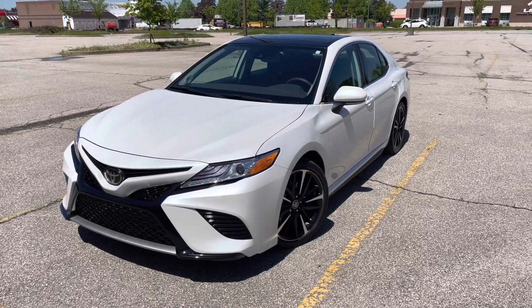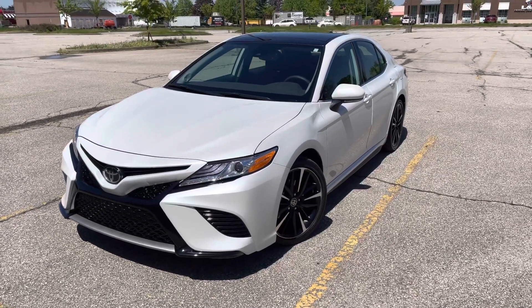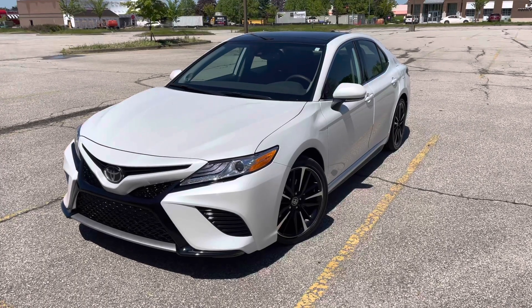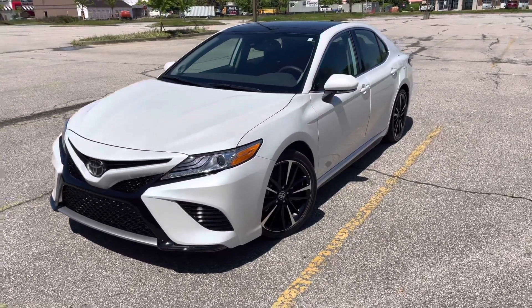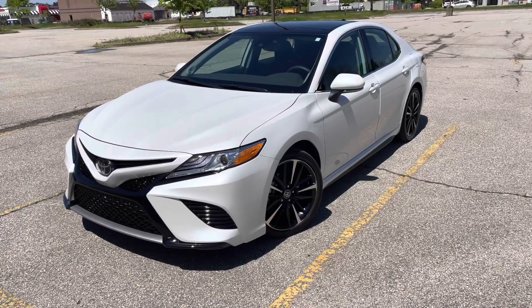Alright guys, I'm back again with another video. Today I'm going to show my 2020 Toyota Camry XSE and show off some of the features in case you're wanting to buy one in the future.